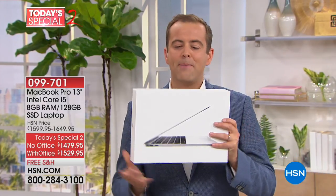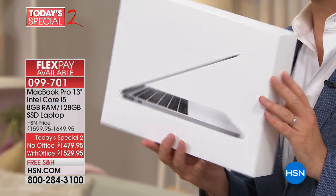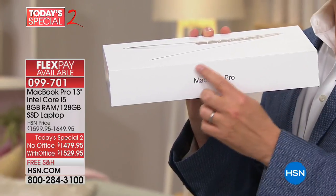Many folks don't realize HSN even sells Apple. We're going to offer right now an Apple MacBook Pro with lots of goodies, lots of extras, at a price and a FlexPay that we've never done before.